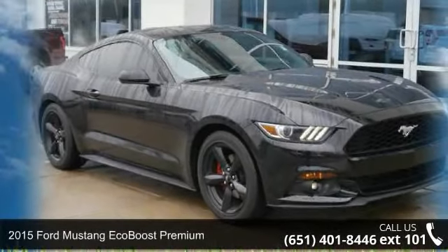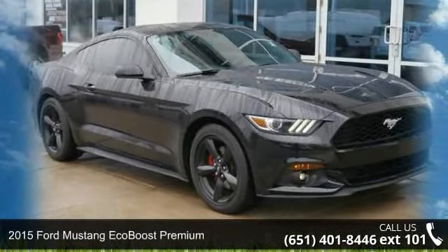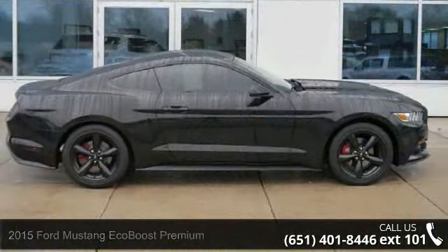Check out this 2015 Ford Mustang. If you are looking for an automobile with great features, look no further.